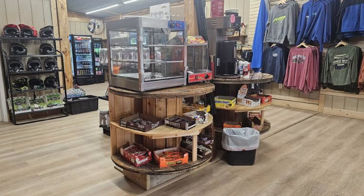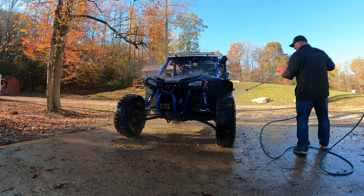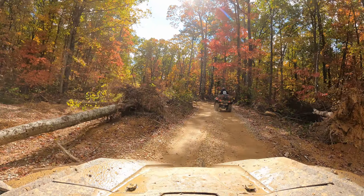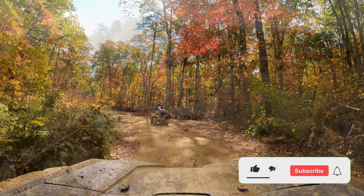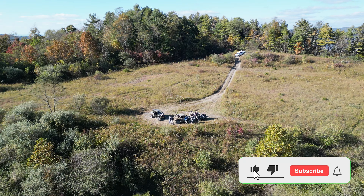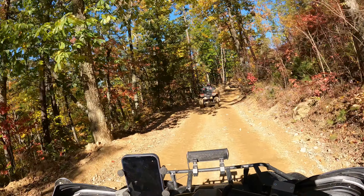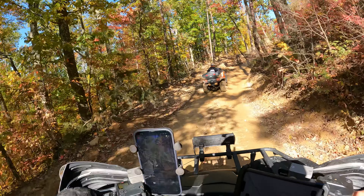We have a fully stocked general store, pressure washing station, fishing pond, playground, party pavilion, and we've got hundreds of miles of trails here. We do have direct trail access to one of the trail systems here, and within a short drive from our campground we have access to hundreds of miles of maintained trails that range anywhere from easy to moderate to more difficult trails. There's something for everybody here.